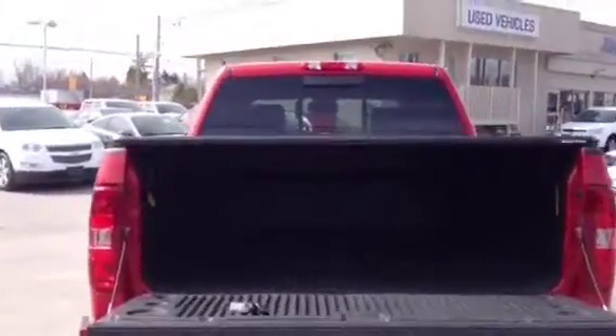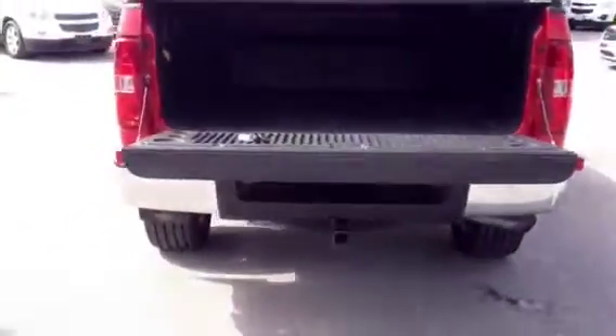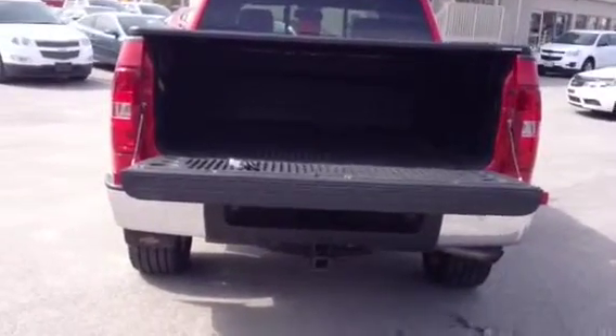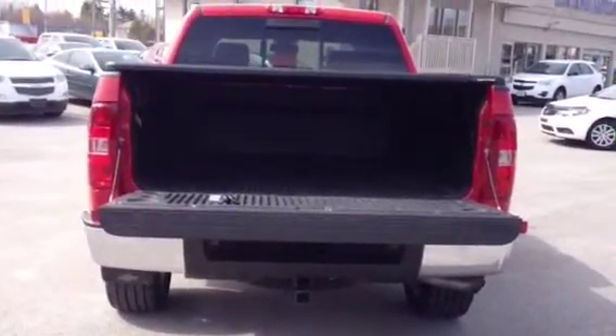So here we are looking into the truck bed. It's nice and big — you could fit a lot of stuff back here. Tools, you could fit a toolbox. And if you're heading out to the country to stargaze, you could definitely stick some blankets back there and look into the sky.